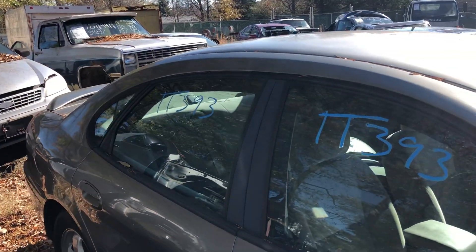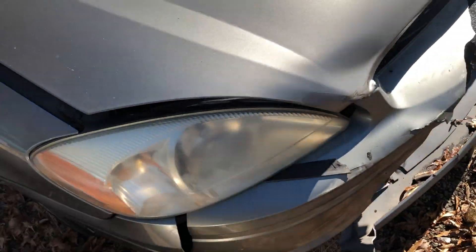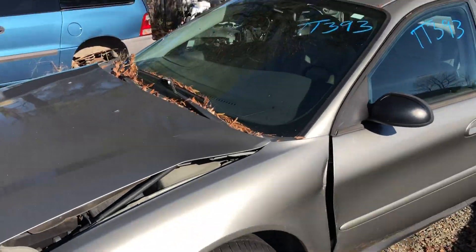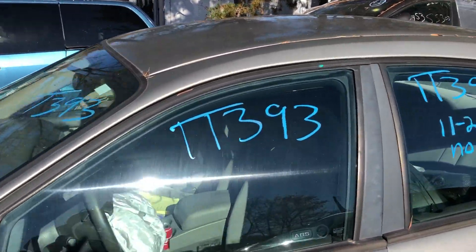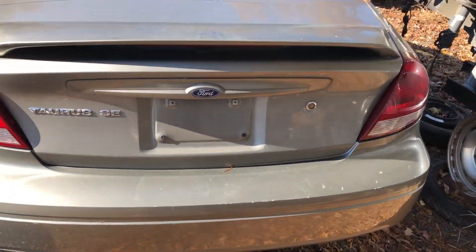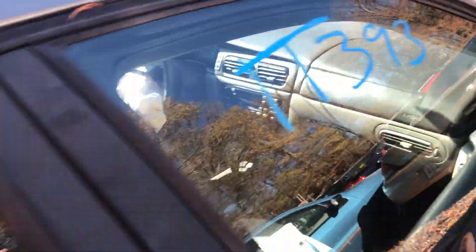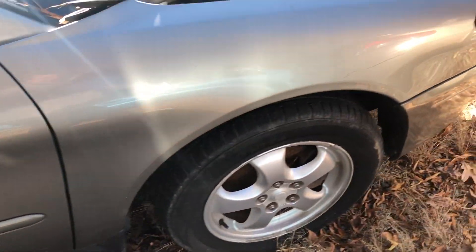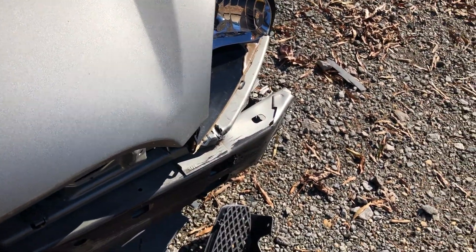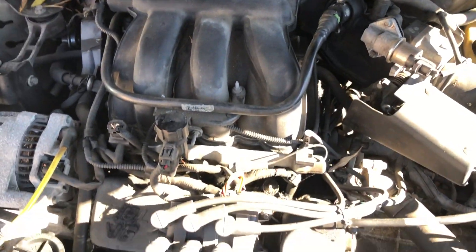This is stock number TT393. This one is a 2004 Ford Taurus SE model. I have no key for this one either. You can see it's wrecked in the front. This is a 3.0-liter V6, automatic.